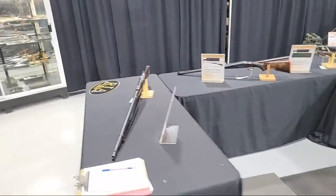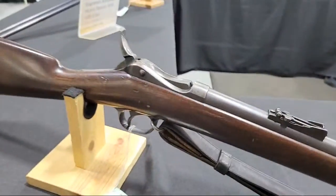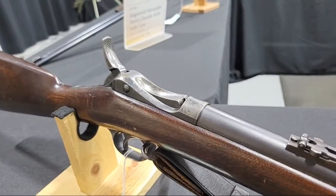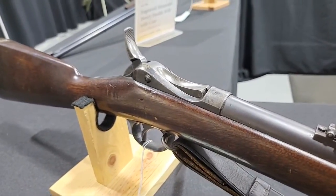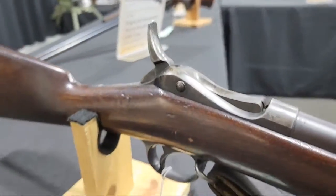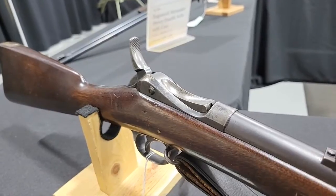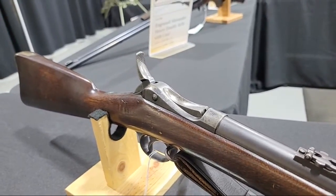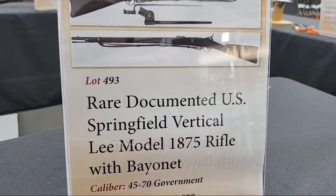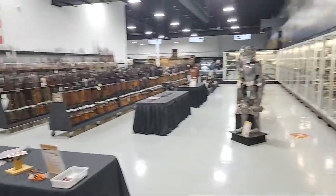Over in the corner is a rare U.S. Springfield — they call it the Vertical Lee, technically a Springfield Model 1875. You notice the big long hammer spur on the back and a sort of Martini-looking action. These were very low production numbers, tested but never quite adopted. That is lot number 493 — a rare U.S. military longarm from the George Mauler collection.